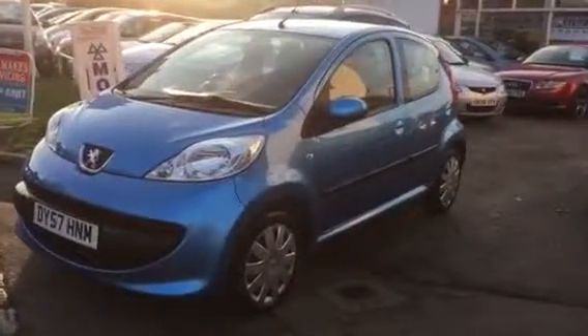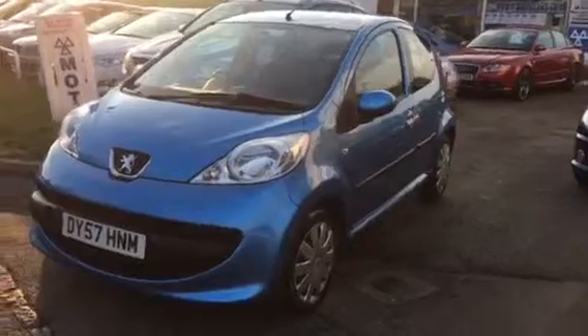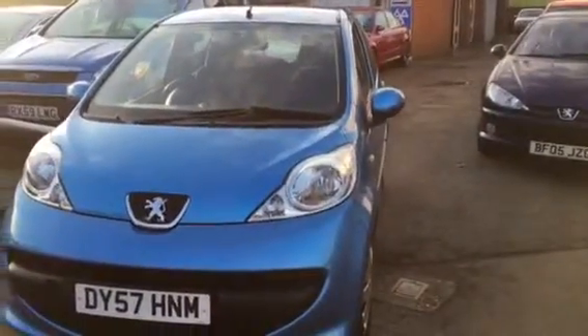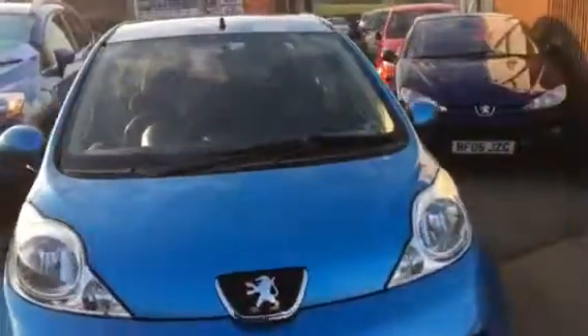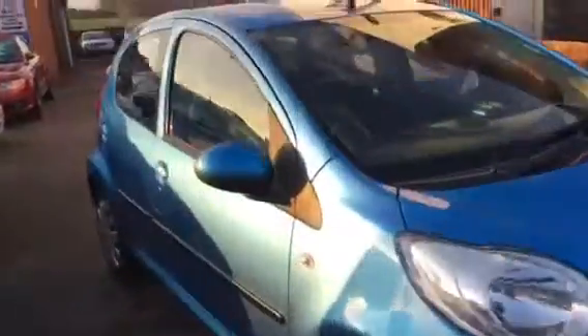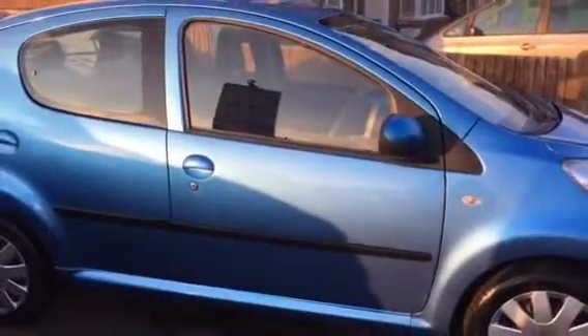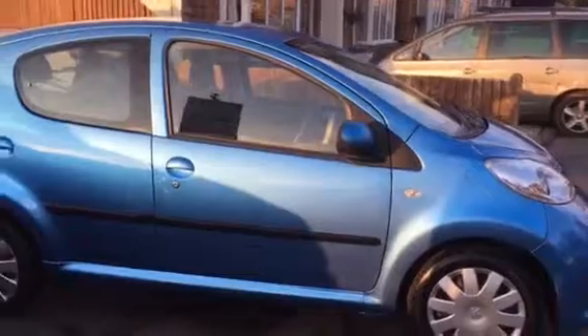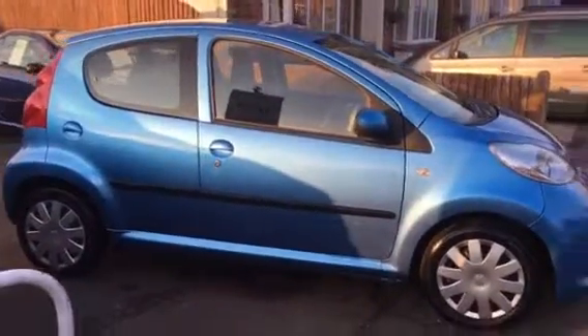Welcome to VFM Auto Sales in Greenbridge. I'm pleased to offer today a Peugeot 107. This is a 1.0L 12V Urban Edition in bright metallic blue. It really is in lovely condition. This car is a 5-door with just 60,000 miles and great service history.